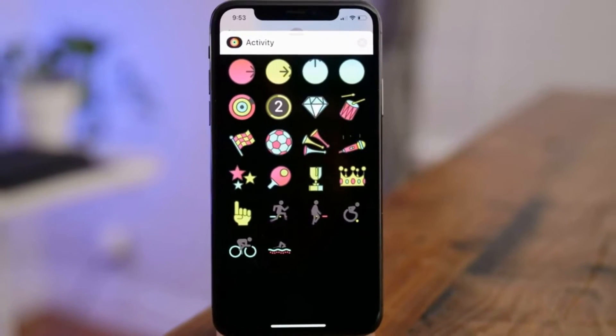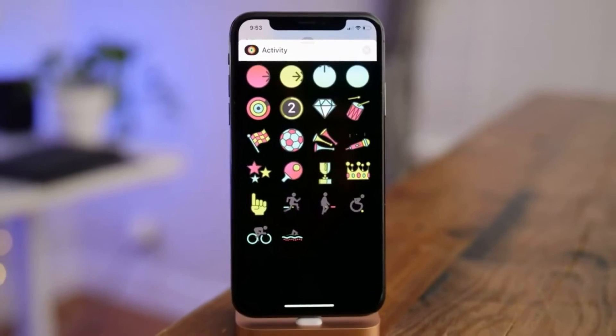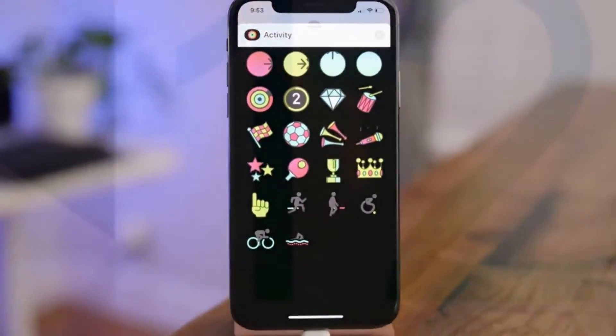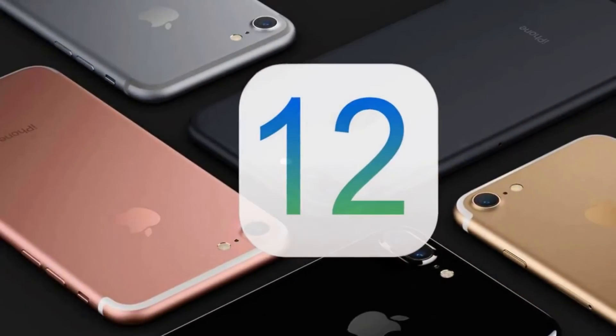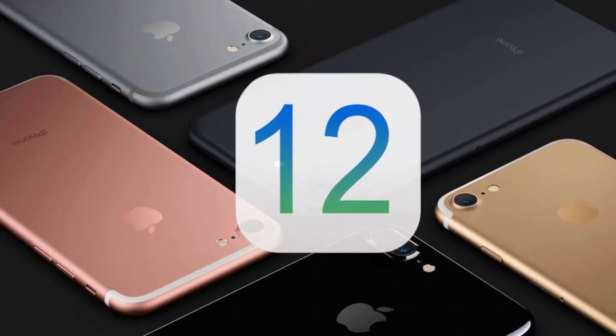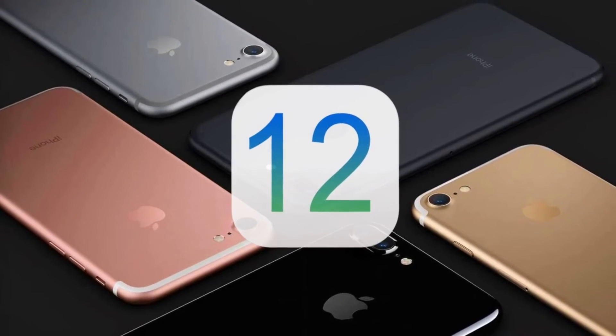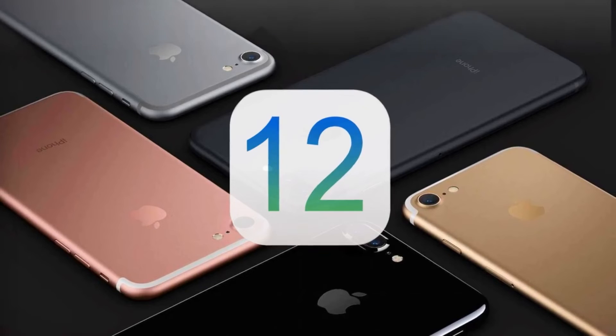It is worth noting that in iOS 11.2, which came out about a year ago, new wallpapers also appeared. However, they became available to users only in the final version of iOS 11.2 firmware — new wallpapers were not in beta versions of iOS 11.2.